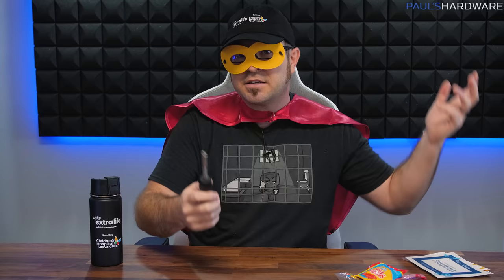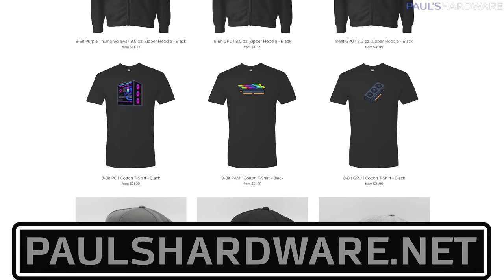So there you have it, guys — my big unboxing of a bunch of stuff that's arrived in the past month or so. It was long overdue. If there are relevant links to anything I showed off, I'll post those in the video description, as well as links to my other more substantive videos — reviews of the recent CPU and GPU launches from AMD, Intel, and Nvidia. If you guys have any comments or suggestions, leave those in the comment section. You can find the address to my P.O. Box in the description if you'd like to send me anything for a future mail time segment. Thank you guys so much for watching, I've got more videos coming soon, so don't forget to subscribe. You can also check out my store at paulshardware.net for shirts, hoodies, pint glasses, and more.